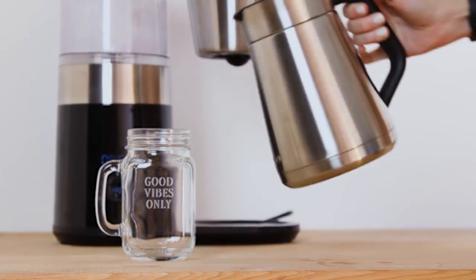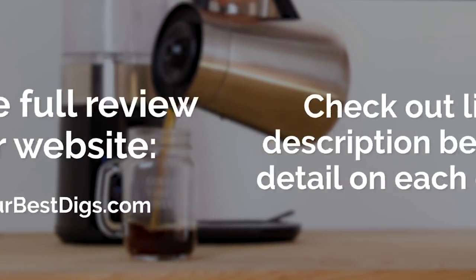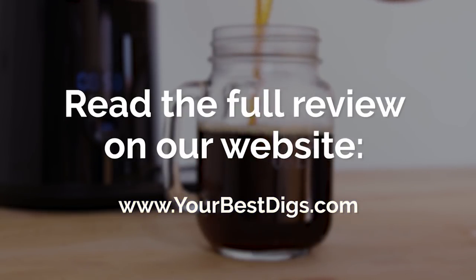Before going over our top picks, you can check out links in the description below for more detail on each coffee maker. There's also a link there to the full review on our blog post.